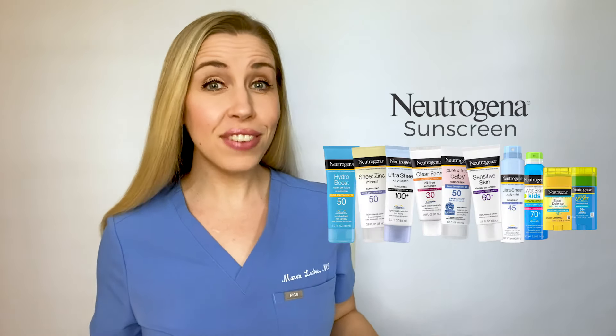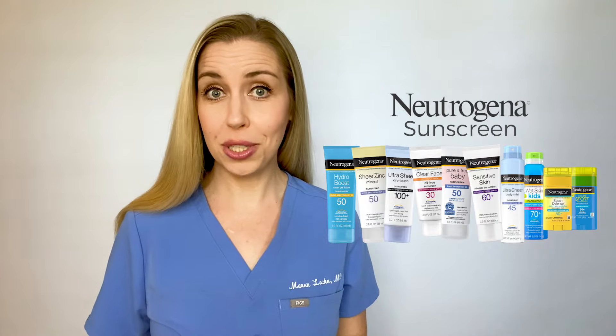Hey guys, so today I'm talking all about Neutrogena sunscreen. There are 52 Neutrogena sunscreen options to choose from right now — yes, 52. That is super overwhelming. Why exactly are there so many options? I went through every single one of the 52 options and reviewed the ingredients, and I've personally tested a large majority of these over the years and again recently in my research for this topic. And now I'm here to decode all of the Neutrogena sunscreen options in this video.